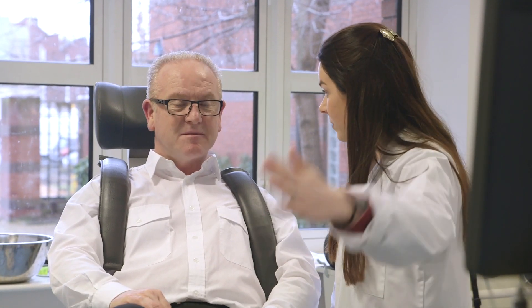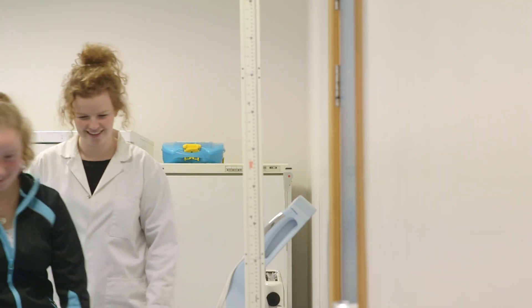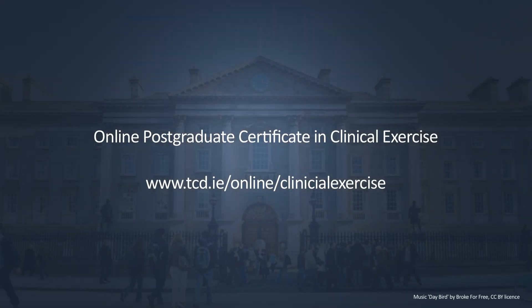Drug therapy is no longer the cure-all. Gain the knowledge and skills to become confident at individually prescribing exercise. The online certificate in clinical exercise — visit tcd.ie for more details.